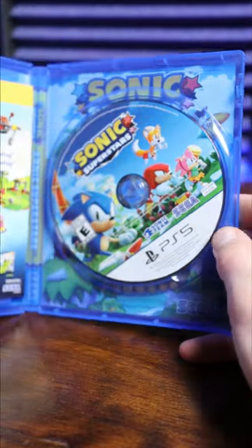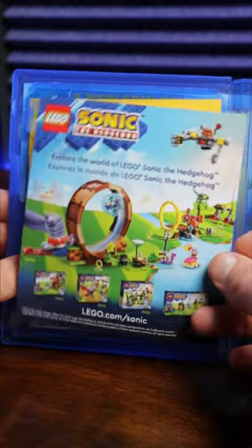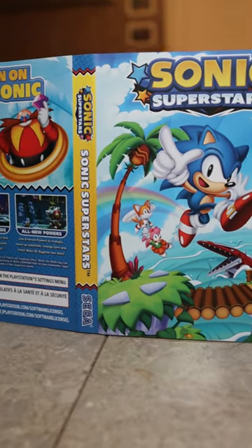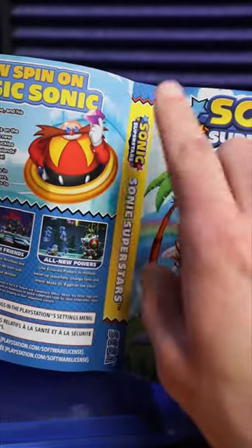Okay, so we got a nice looking disc art, same as the art on the front. Honestly, I don't need more reasons to buy that — the Lego Dr. Eggman skin for the game. This artwork is beautiful. This reversible cover is so high quality and fresh looking. I just wish I had that PS5 version.